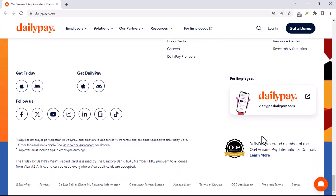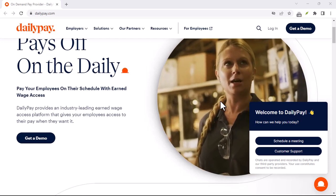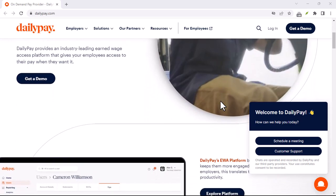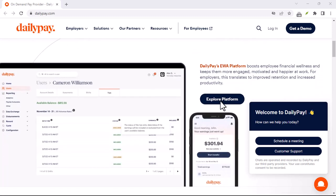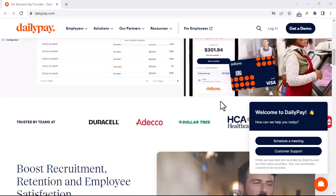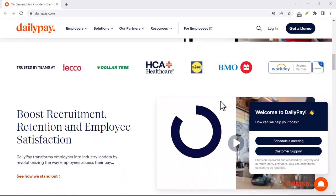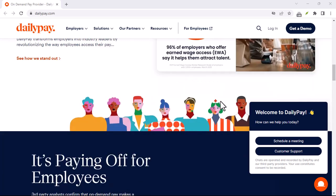Patience is a virtue, and it can save you some cash with DailyPay. Next-day transfers are generally free, but there's a time limit. Requests need to be submitted before a specific cutoff time, which can vary depending on your employer and DailyPay's processing schedule.